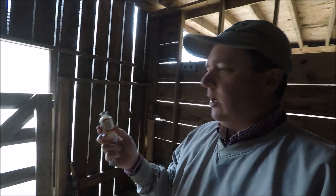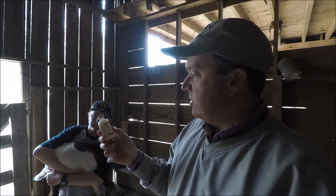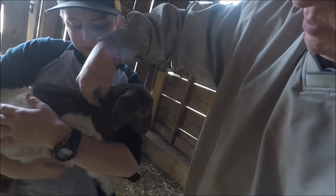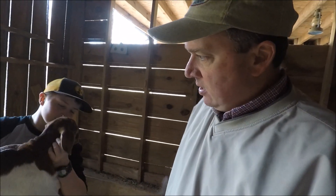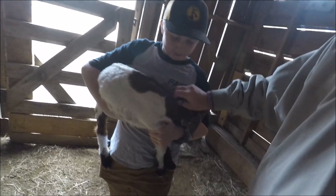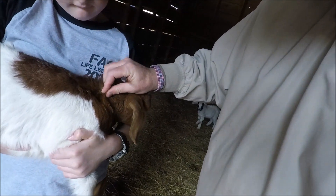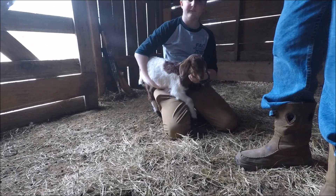We got every goat in here now. This shot you give it under the skin — it's called sub-Q. Some shots you give into the muscle, but this one's just under the skin. You just pinch the skin up like that and poke it in. Give each goat two cc's. Most of the time you do it up here around the neck or shoulder area — just pull the skin up and poke the needle in.